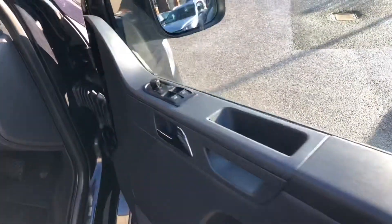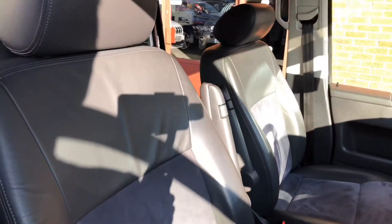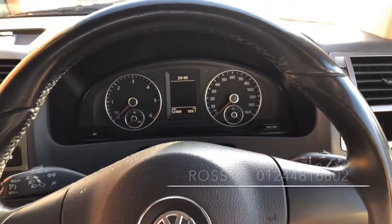A quick look up front and you've got the controls for both the front two electric windows. Okay, seated up front in the driver's seat and we just start the engine up.